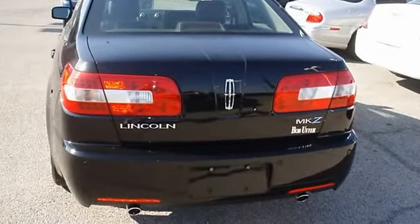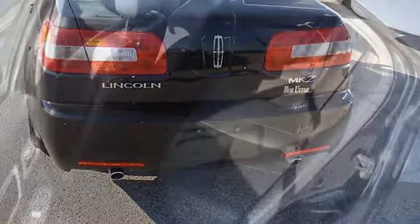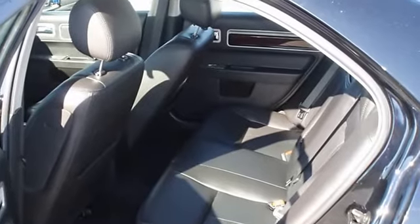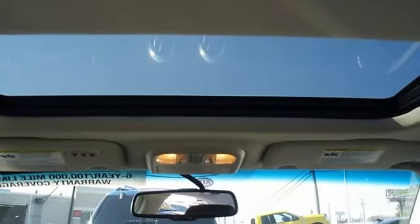Lincoln certified pre-owned makes this vehicle better than new. Almost new tires, the paint has a showroom shine, 100% AutoCheck guaranteed, very clean interior, all electronic components in working condition, all interior components are in good working order.